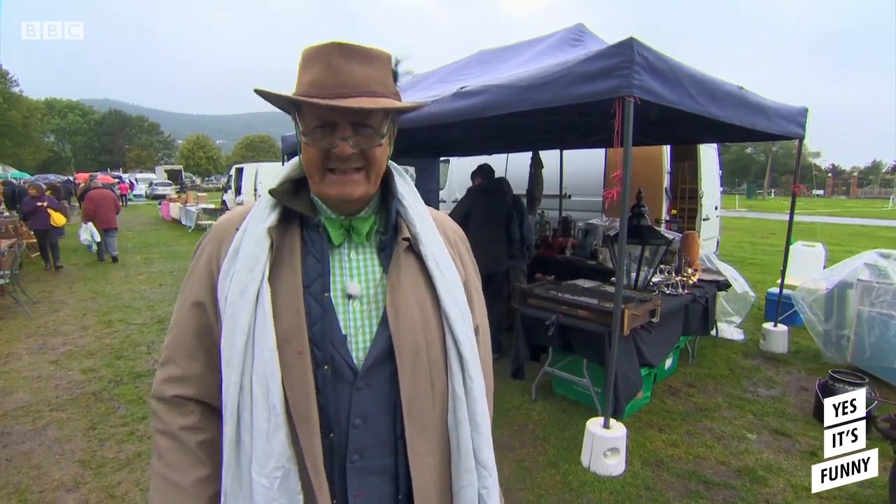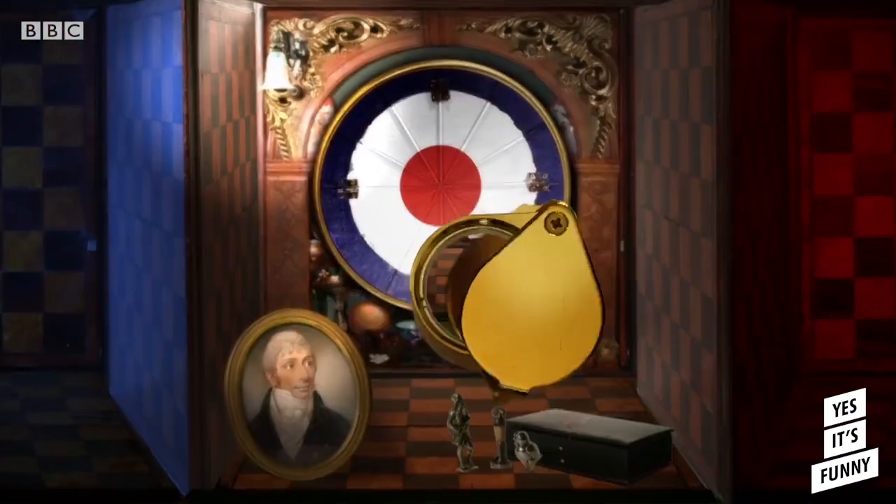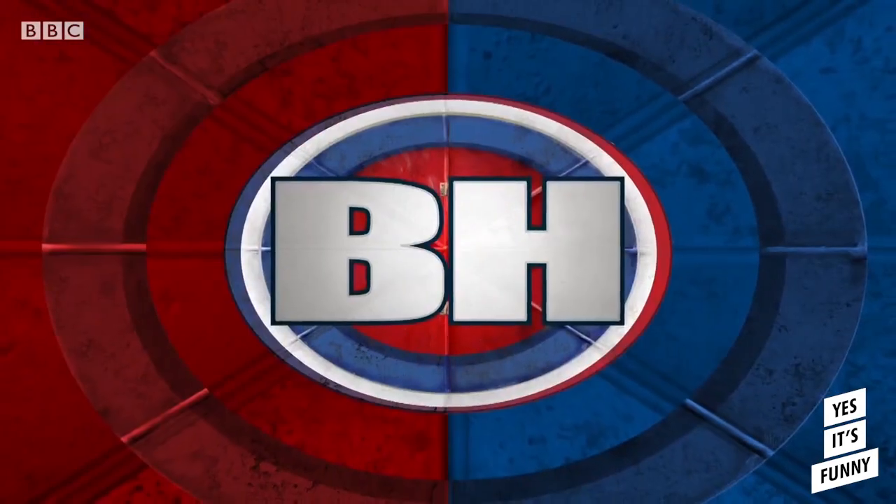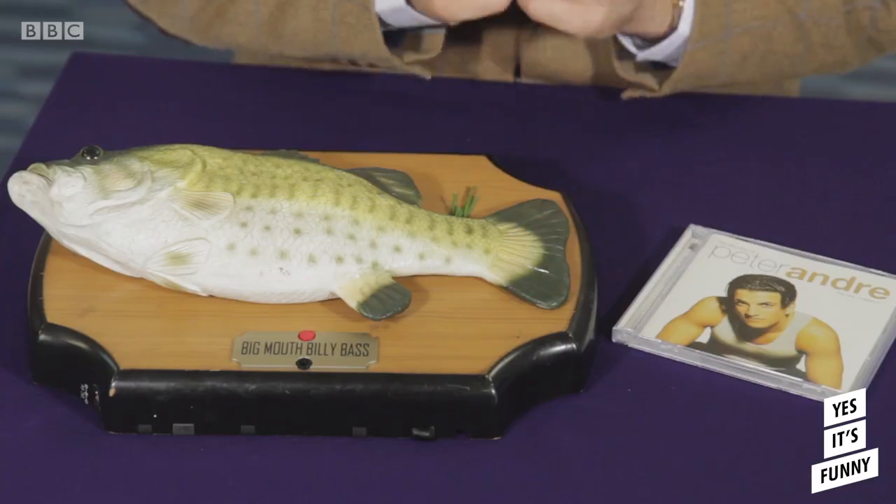Let's go bargain hunting, yeah! Now, I have a question for you. What is the similarity between these two objects?